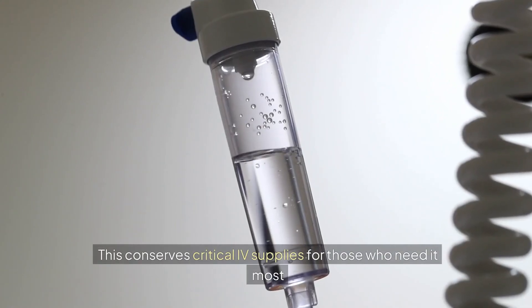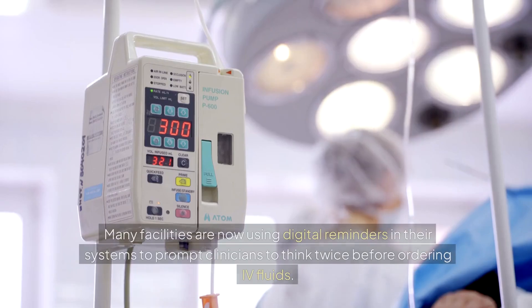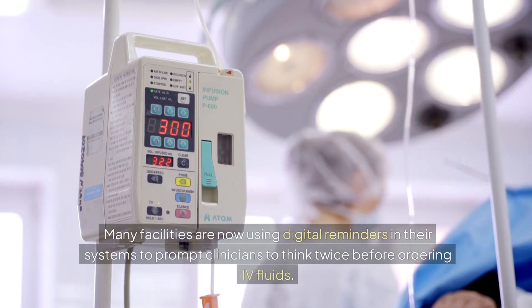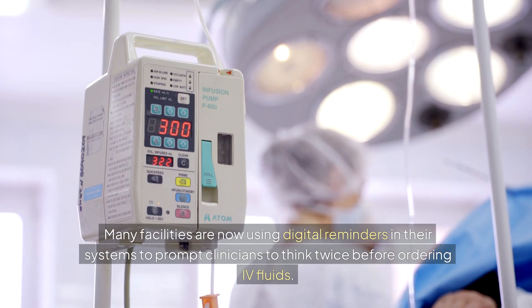This conserves critical IV supplies for those who need it most. Many facilities are now using digital reminders in their systems to prompt clinicians to think twice before ordering IV fluids.